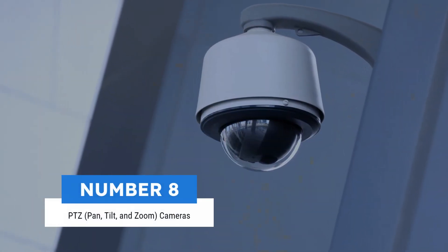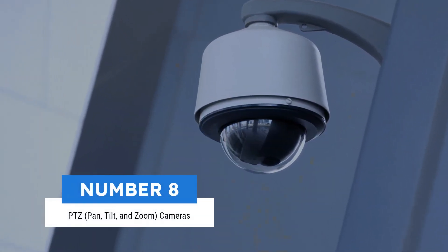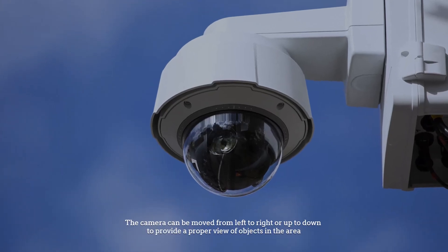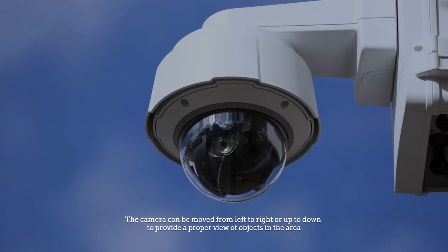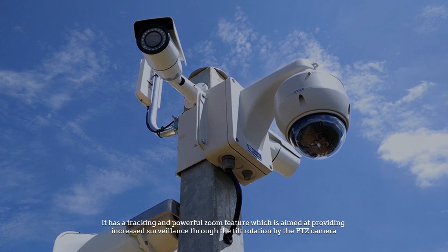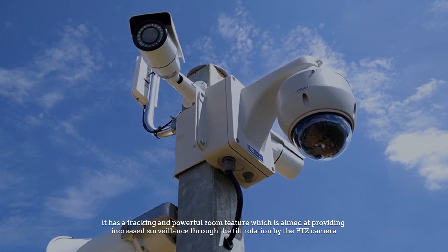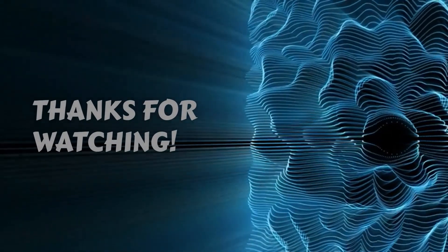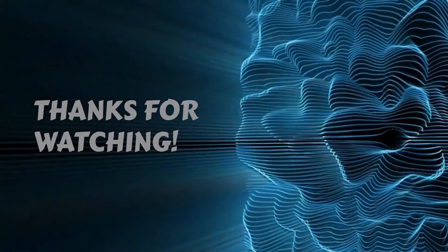Number eight: PTZ — pan, tilt, and zoom camera. The camera can be moved from left to right or up and down to provide a proper view of objects in the area. It has a tracking and powerful zoom feature which is aimed at providing increased surveillance through the tilt rotation of the PTZ camera.